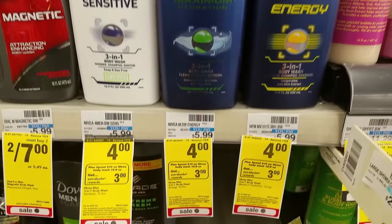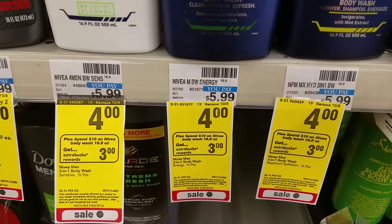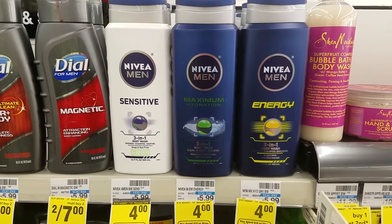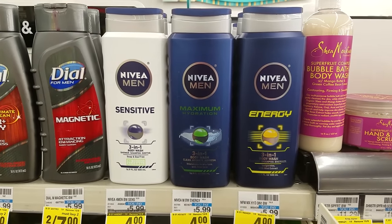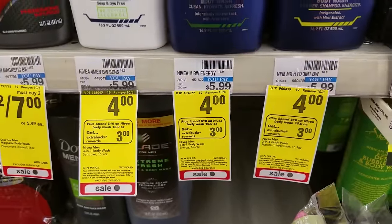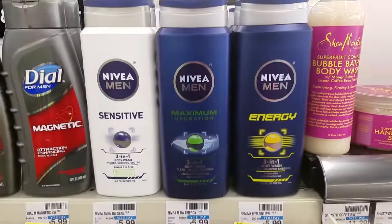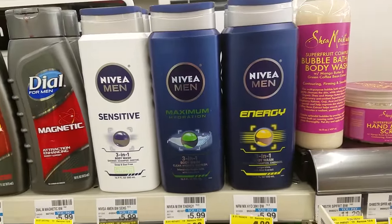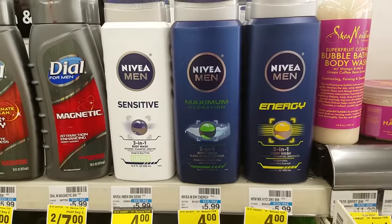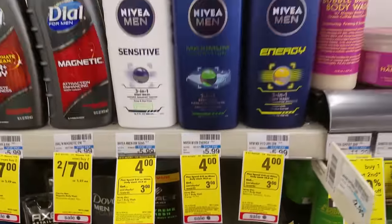Nivea body washes are $4 each. Spend $10 and get $3 extra care bucks. We do not have any coupons. Easy deal scenario: grab three, your subtotal will be $12. Roll $3 extra care bucks in, so you'll pay $9 at the register and get back $3 extra care bucks — making them $3 each, basically after sale price and extra care bucks reward.